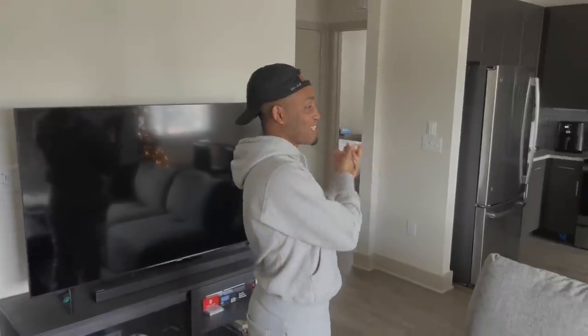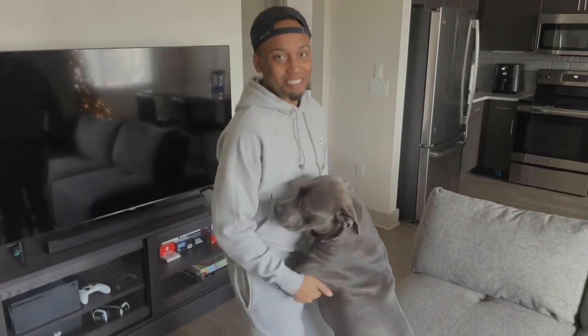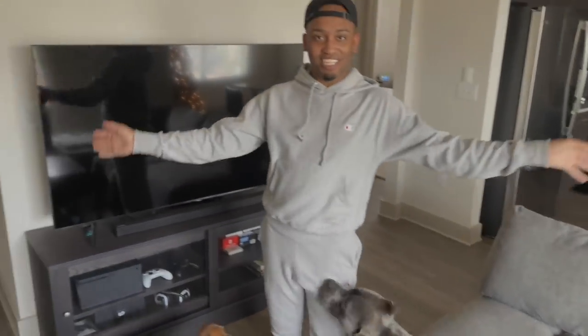What's good Duffy gang, it's your boy Tyler Duff and I'm back with another video. Today I'm doing my fully furnished apartment tour video — this is my big baby — so you guys are going to be taking a tour.